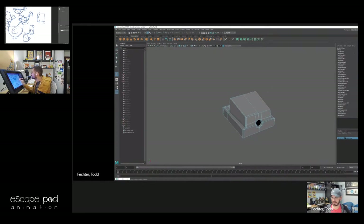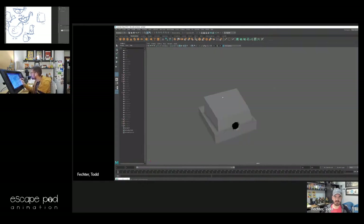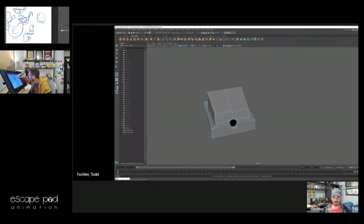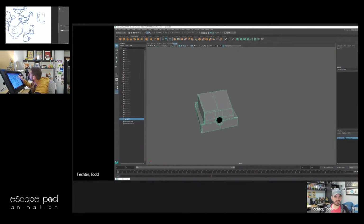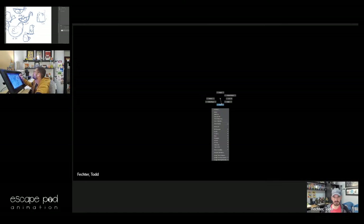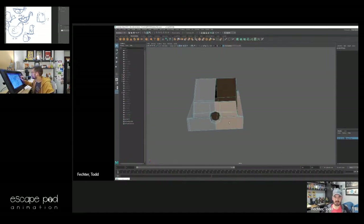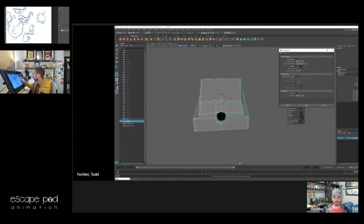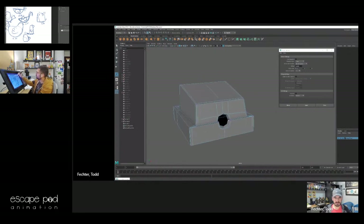Something's up with my geometry — it's not letting me select faces. Let me grab all this, save this as 'phone.' When something like this starts to happen, I'll delete by type, delete all history, pull up the channel box, do modify freeze transformation. Getting some error messages. Let me mirror this across again, combine those, and reach up all these points.